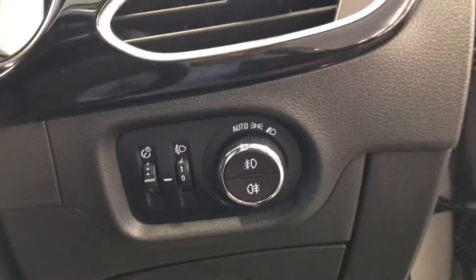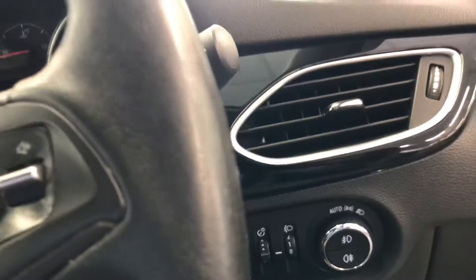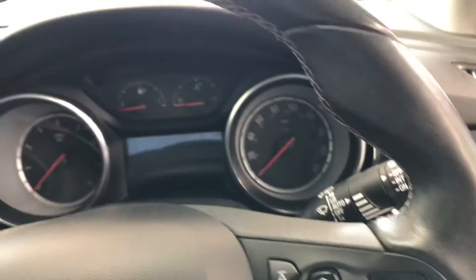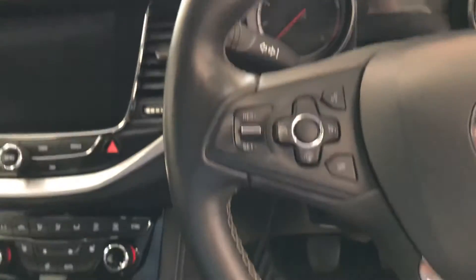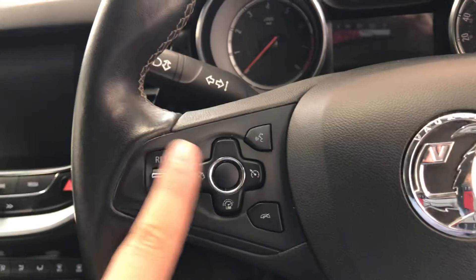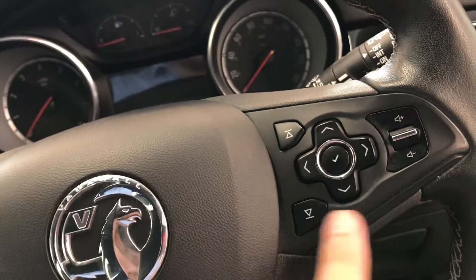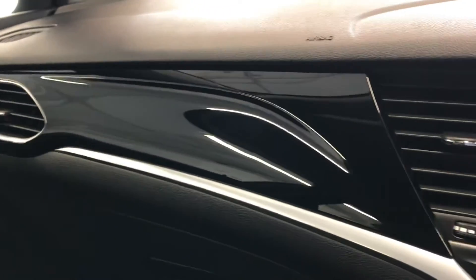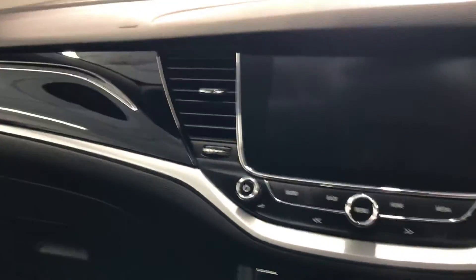Auto lights — as you can see at the moment they are on auto, so during the day you have your daytime running lights and at night time the main lights turn on automatically. It does have the multifunction steering wheel with buttons for cruise control, buttons for the screen, and buttons for answering and declining Bluetooth calls. It does have Bluetooth on board, and as you can see there is a very nice gloss finish on the inside — no scratches, nice and clean.